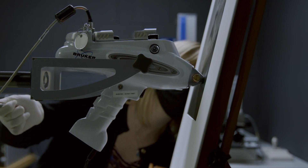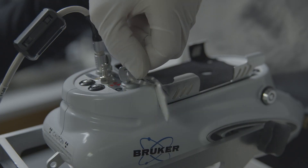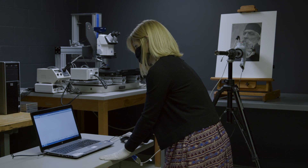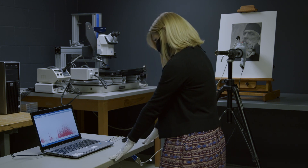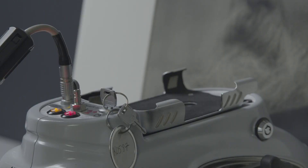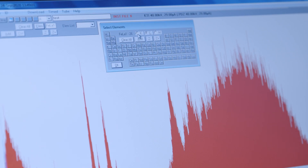X-ray fluorescence spectrometry, or XRF, is an analytical tool used to identify inorganic elements. The XRF exposes a small area of the photograph to low-energy X-rays. In response, the elements present emit electrons. The XRF software plots those emissions as a spectrum which we use to identify elements that commonly form a photographic image. The elements detected or not detected using XRF help us identify the type of photograph we have.